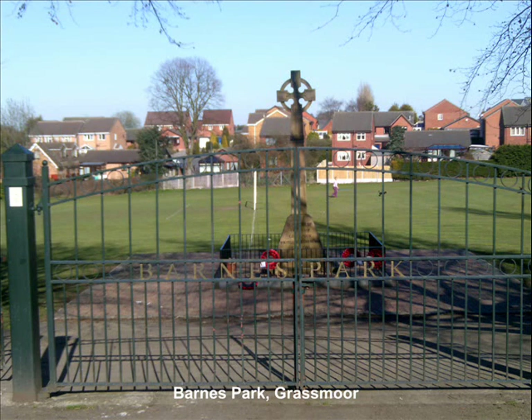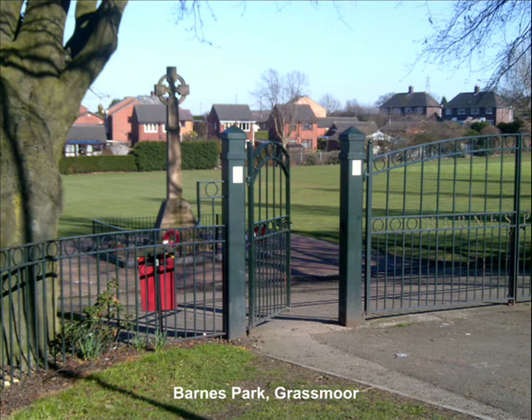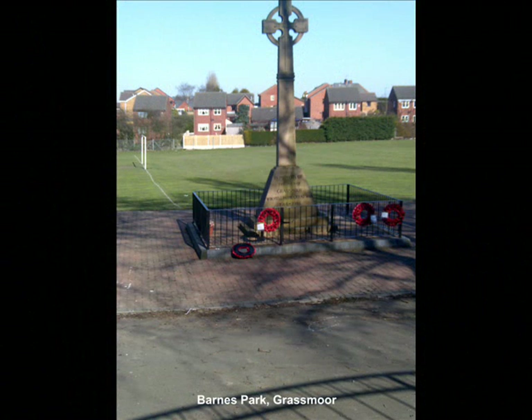A popular leisure facility in the village is Barnes Park, named after the Colliery owner, which was opened in 1920, and sported tennis courts, a bowling green, cricket field, football field and children's playground. The tennis courts and bowling green are now gone, but the rest remains and the park is now the domain of local leisure seekers.